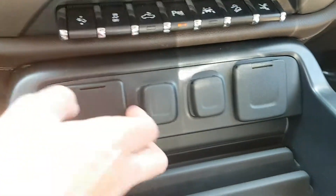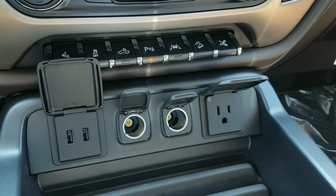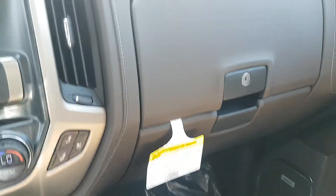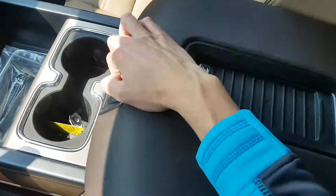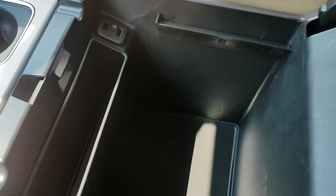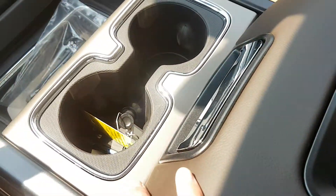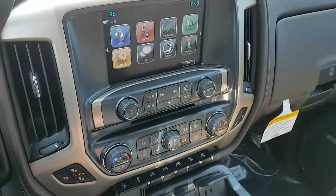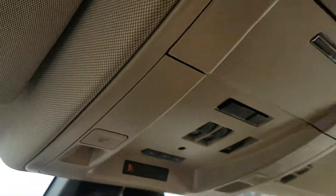We also have additional auxiliary input, a side locking storage compartment, large centre console with cup holders and storage, more auxiliary input available inside, and a wireless charging port for your handheld device. The OnStar controls for this truck are on the mirror, and we have garage door transmitters and a power sliding sunroof.